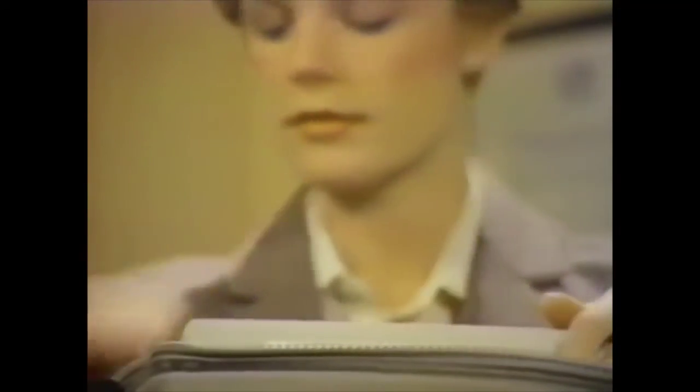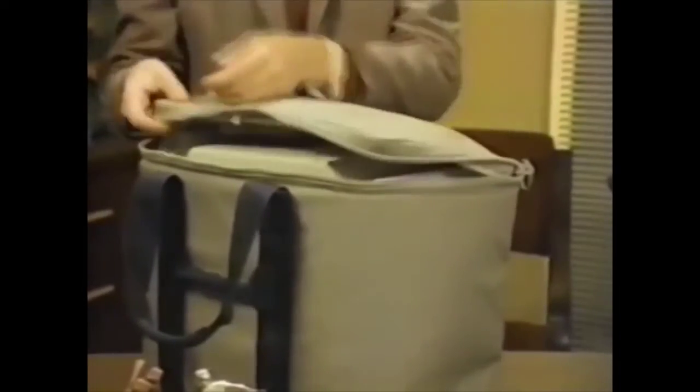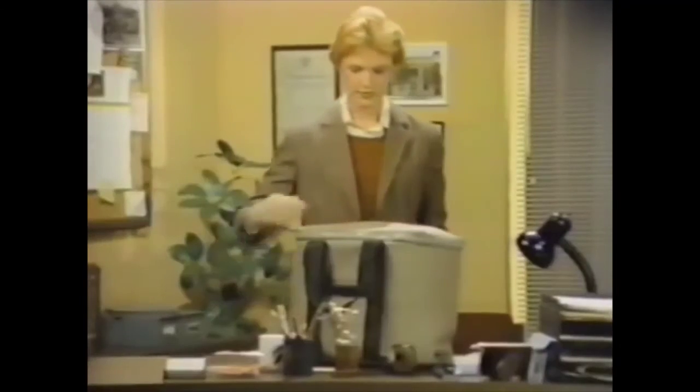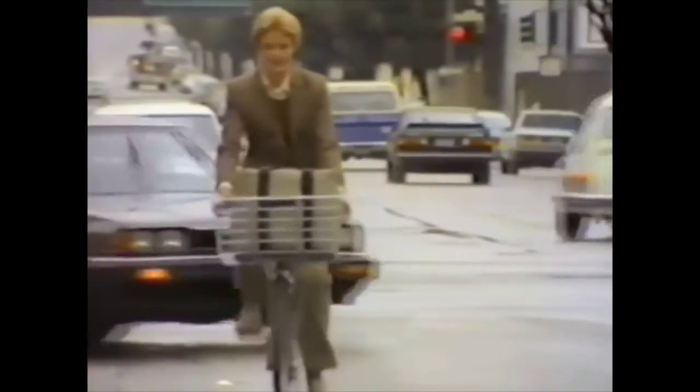The durable carrying case is strong and waterproof. Your Macintosh, keyboard, mouse, manuals, and software all fit neatly inside. Even fully loaded, the carrying case is light enough to go anywhere you go.